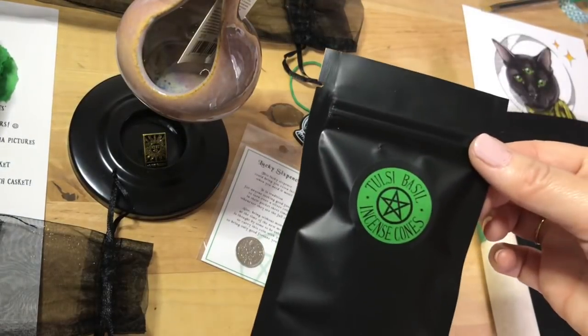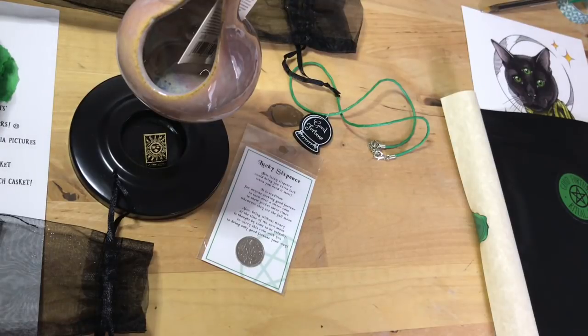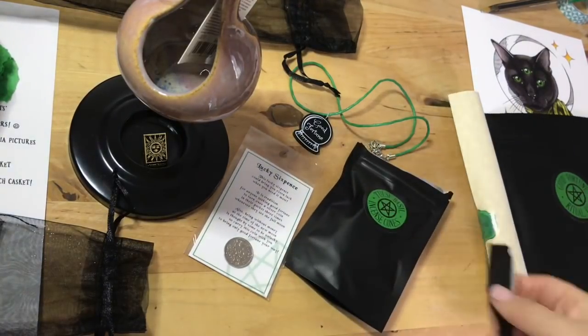We have some Tulsi basil incense cones — let's have a little smell of those. I really like basil incense actually. It's really kind of powerful. Wow, yeah, they smell amazing. I tip them out so you can see — they're bright green and they smell really good. That should be fun to burn those and will attract some good fortune, I'm sure.